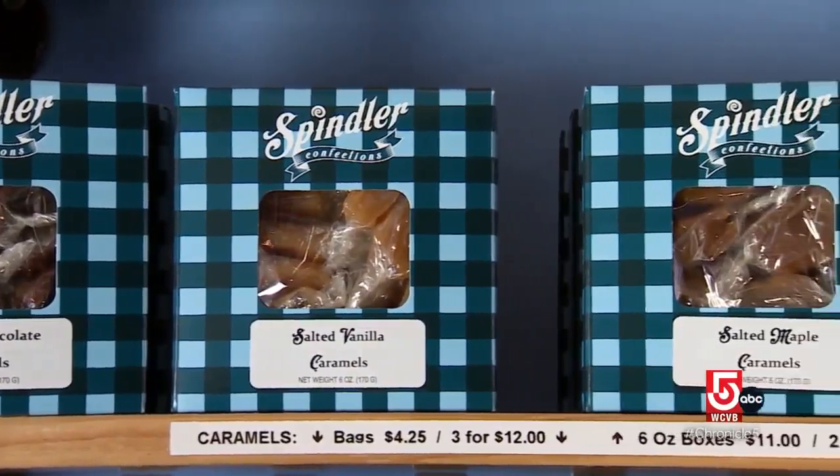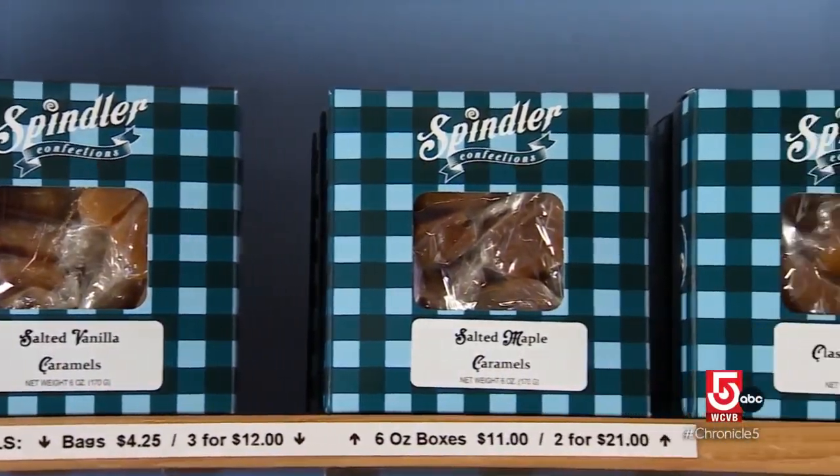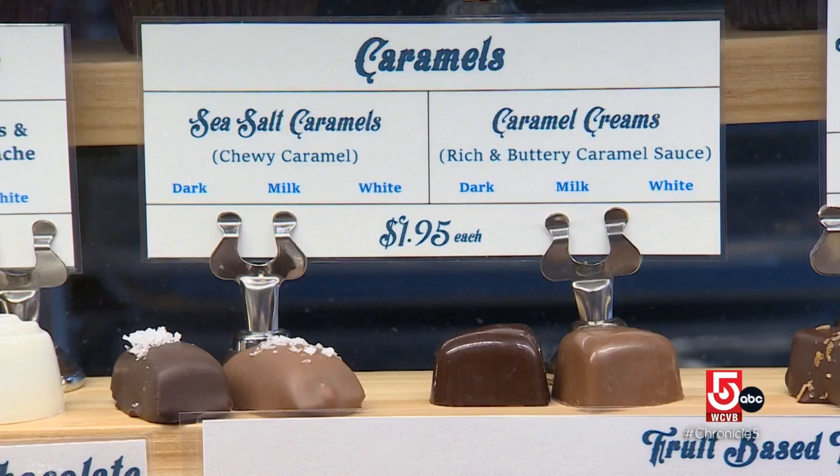Which is true for Spindler's own handcrafted confections too. We're really known for our caramel — we do chocolate covered caramels, we do caramel creams.